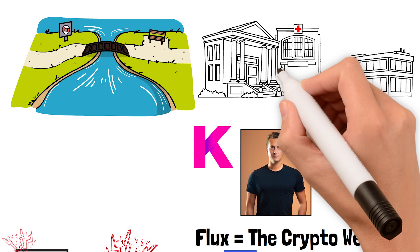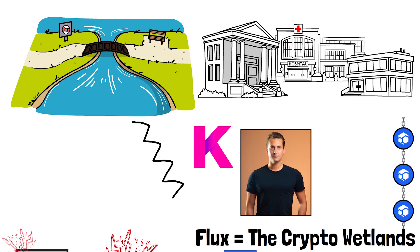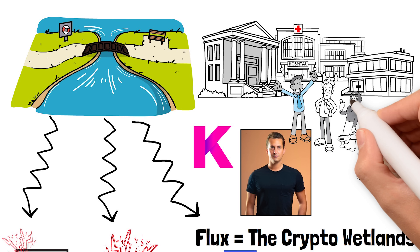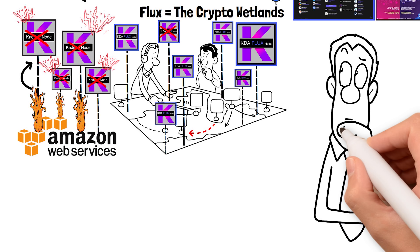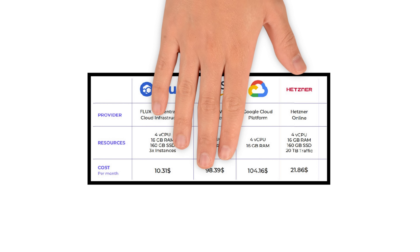This is why Will said Flux is like a wetland. Picture the Mississippi River during rainy season — when the river overflows, you need wetlands to divert that extra water or it will destroy your town. You might not always need the wetland, but when you do, you're talking about the difference between life and death. Do you think Kadena is ever going to stop paying Flux to run their nodes? Highly doubtful.